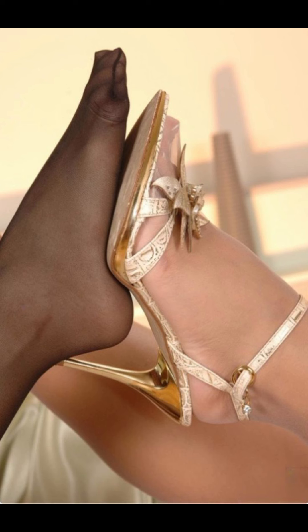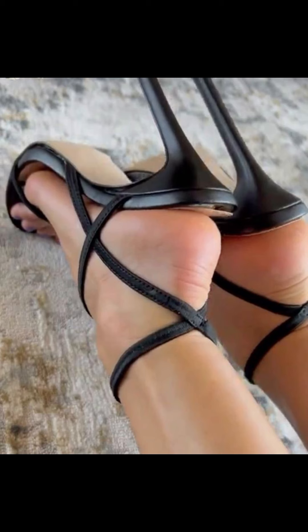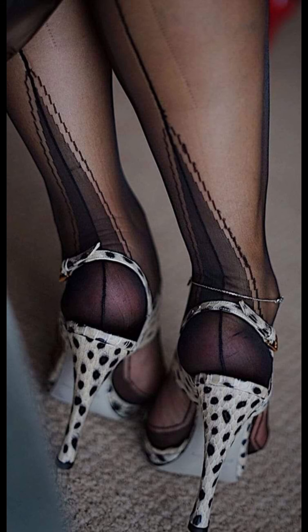Then we have stilettos, known for their slender and sky-high heels. They are sophisticated and elegant, and are ideal for those special nights out.